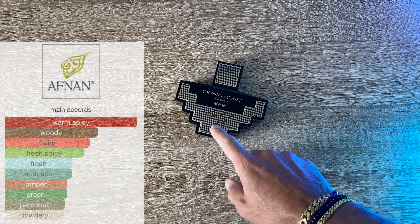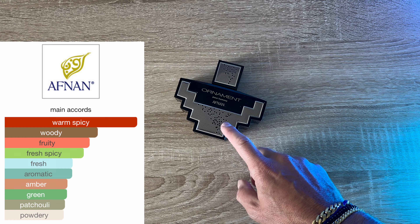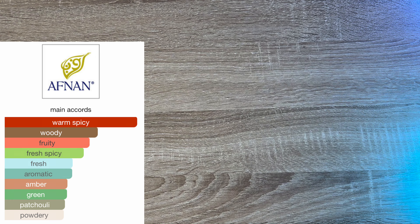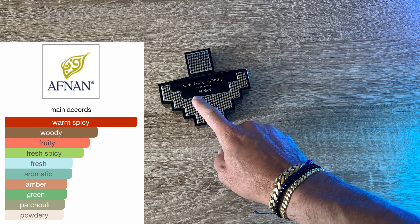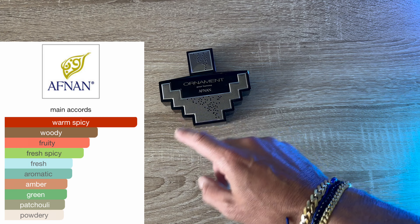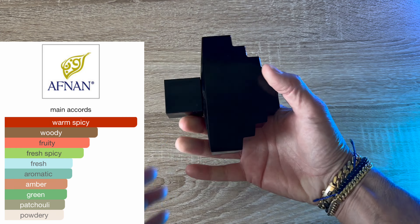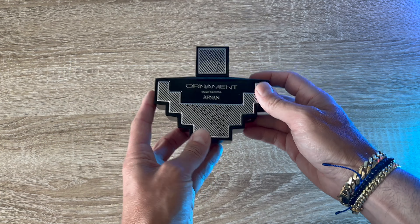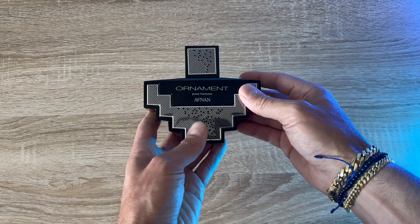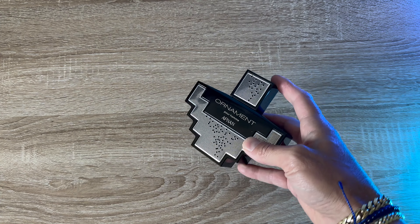Afnan Ornament — the notes tell the story: opening is warm, spicy, then woody and fruity, then fresh, spicy, aromatic. I think this comes off a lot more fresh than it's saying. This is another one that would be good all year round — it comes off just delicious on my skin. It's supposed to be a Stronger With You mixed with One Million Elixir clone. To me it just smells fresh and delicious. I do get a little of that One Million family but a little fresher. It's really versatile, all year round. I wish the bottle was nicer — I keep it in the bathroom because it takes up a lot of shelf space. But all year round, versatile, cheap — win, win, win, banger.